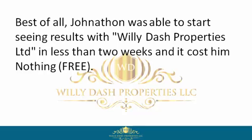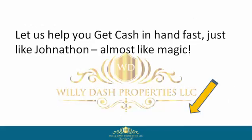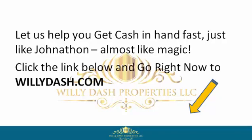Best of all, Jonathan was able to start seeing results with Willie Dash Properties Limited in less than two weeks, and it cost him nothing — free. So if you want to be like Jonathan, reclaim your power by signing up with Willie Dash Properties Limited now. Let us help you get cash in hand fast, just like Jonathan. Click the link below and go right now to willydash.com.